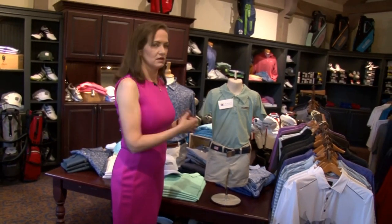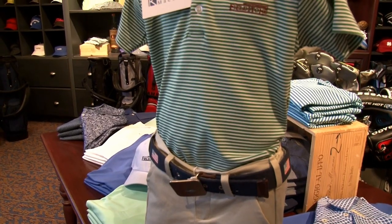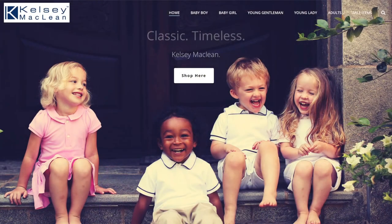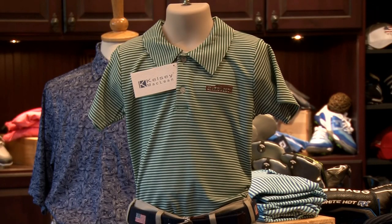Kelsey McLean — that's me. My day job: I actually designed baby and children's clothing made out of 100% pima cotton, and they're stylish, they're classic. This one has the Fieldstone logo on it. You can get them with your name, your monogram, whatever you want at KelseyMcLean.com, and best of all it ships in two business days. So these are just a few samplings of some of the really cool things that pro shops have to offer.